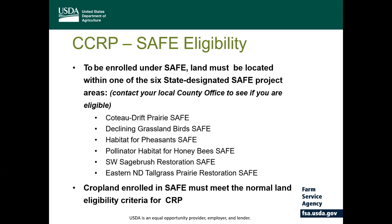To be eligible for enrollment under continuous SAFE, a resource concern must be identified on the lands located within one of our six North Dakota designated SAFE project areas. If you're interested in determining whether your land is located in one of those areas, you should contact your local service center for more information. Producers and cropland eligibility criteria also apply to land enrolled under our continuous SAFE practices.